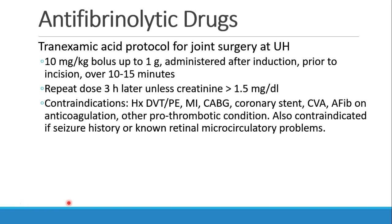Patients who probably should not get tranexamic acid include those with a known prior clot like a DVT or PE, an MI or coronary disease, a stroke, atrial fibrillation that requires anticoagulation, and other such conditions. We also try not to use it in patients who've had a seizure or other problems with microcirculation, like in the retina.